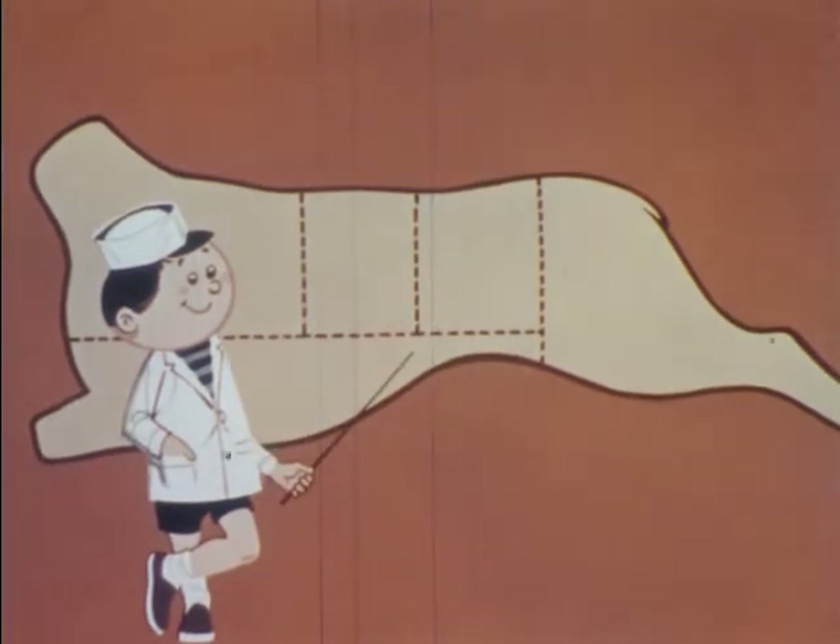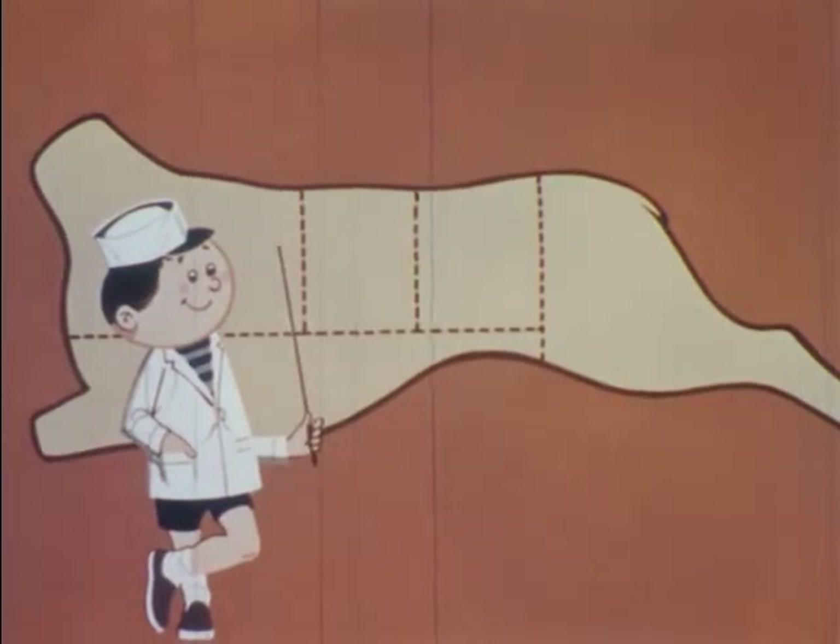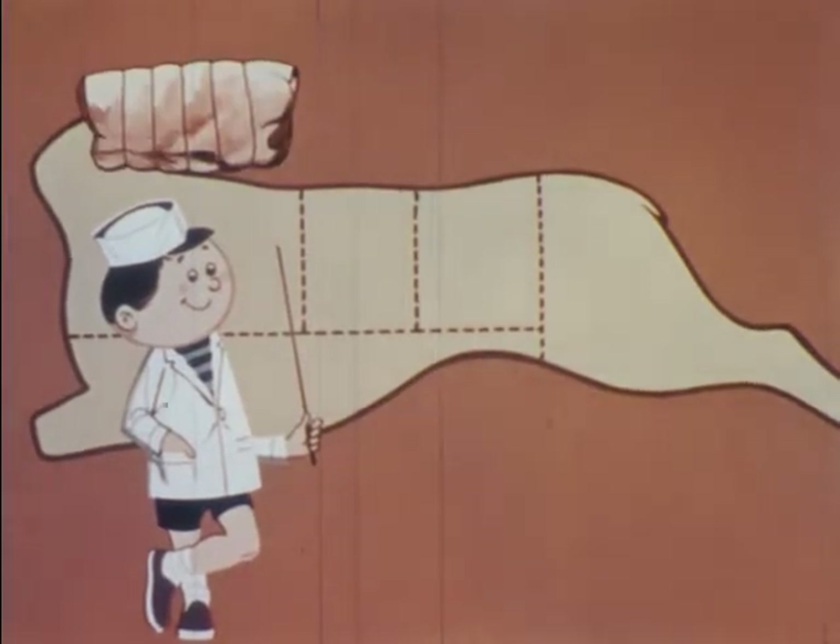This, called the breast section, produces riblets and spare ribs. The shoulder section provides familiar round bone and blade bone chops, the square shoulder roast, and the rolled and tied shoulder roast.